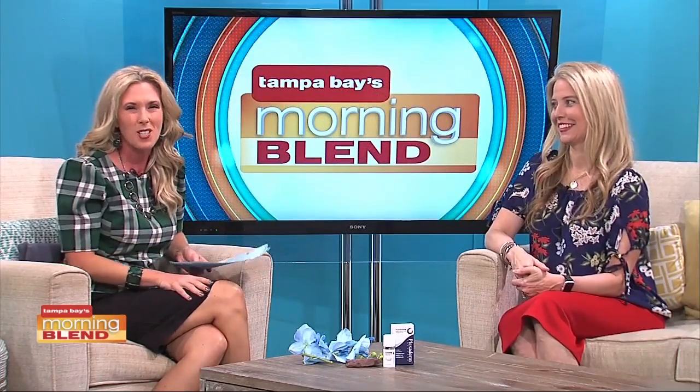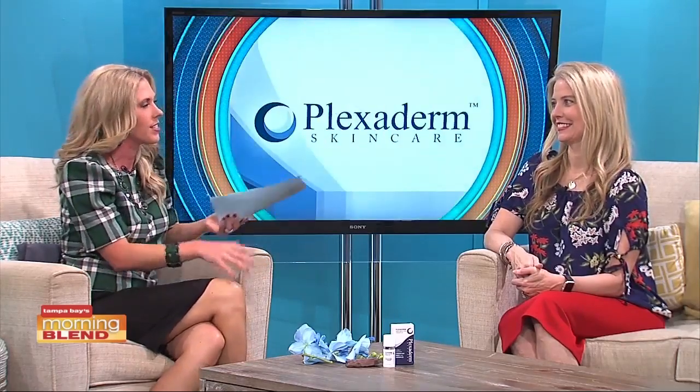Many of us have seen before and afters on social media of people getting rid of eye bags in minutes. The transformations are incredible and almost unbelievable. But today we are talking about Plexaderm, and it works in minutes to reduce some of the key signs of aging — wrinkles, crow's feet, under eye bags. Lifestyle expert Annette Figueroa is back to share secrets of this new technology and how it might change the way you look at yourself.